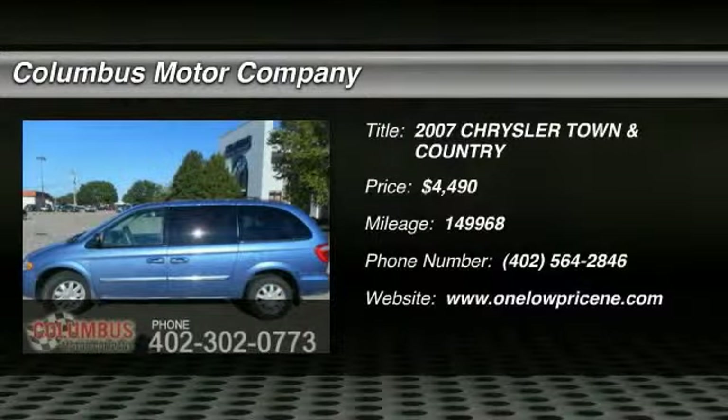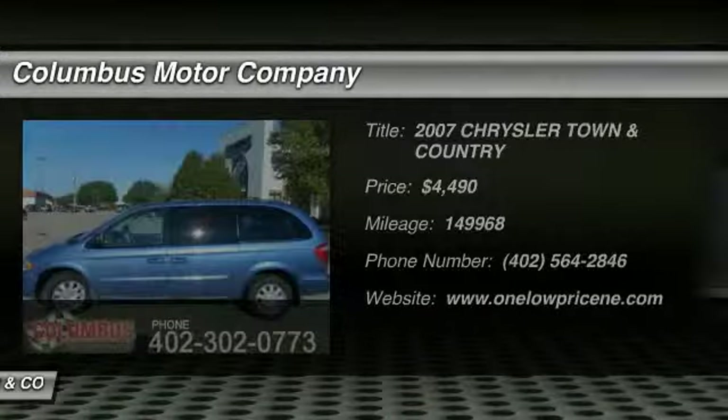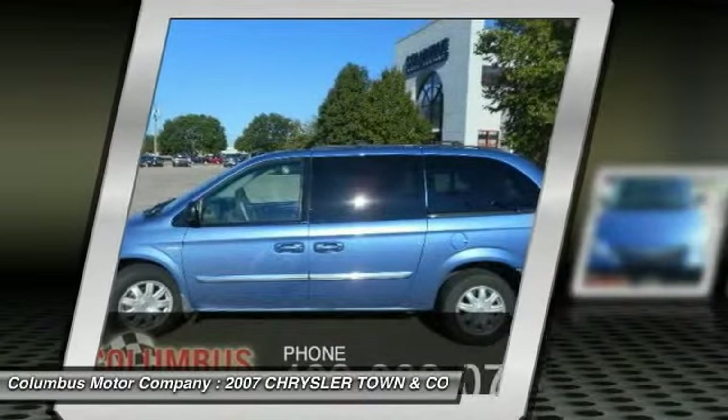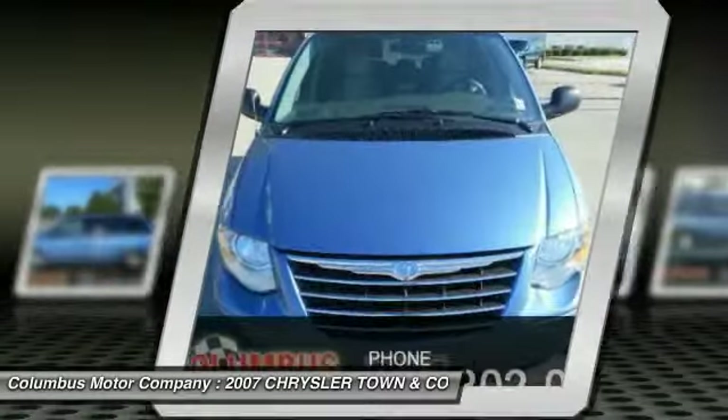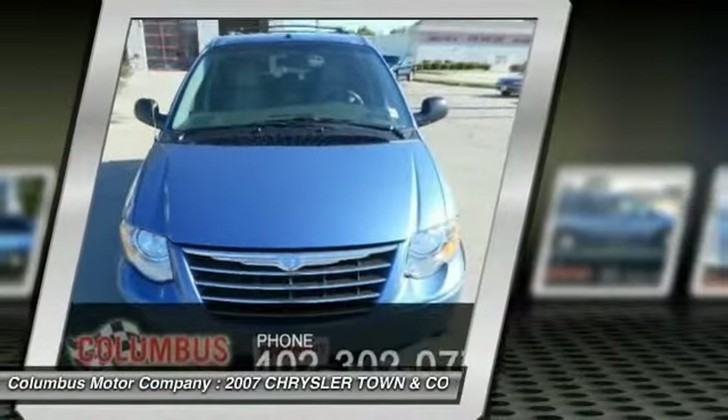The 2007 Town & Country. The Town & Country's V6 engine provides plenty of power while still providing the fuel efficiency you look for in a vehicle. Tow up to 3,600 pounds when your Town & Country is equipped with a towing prep package.